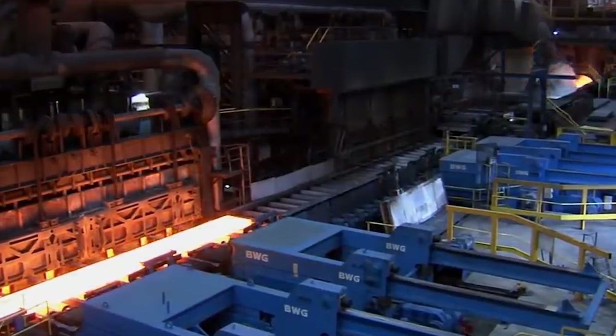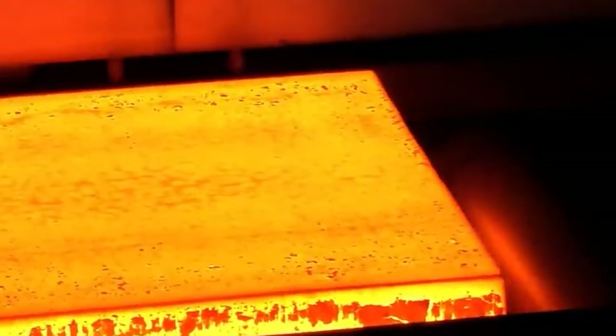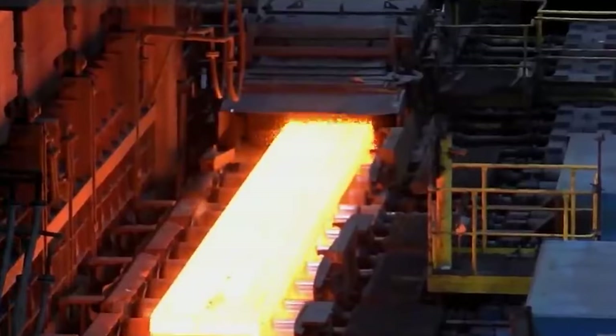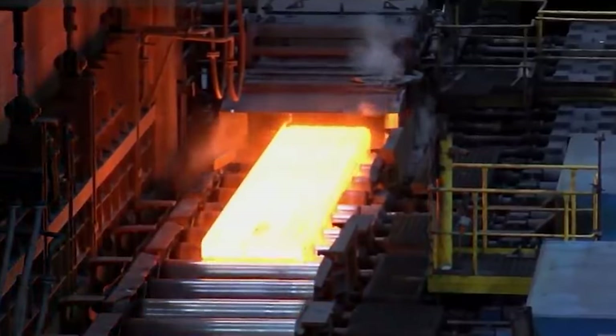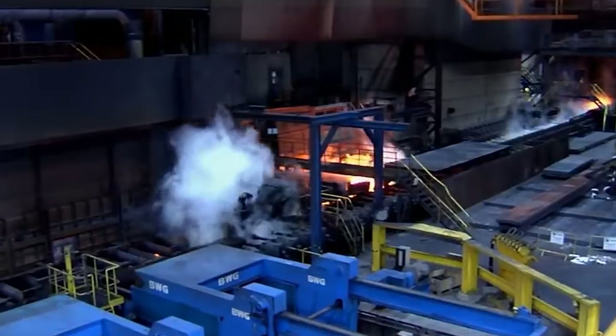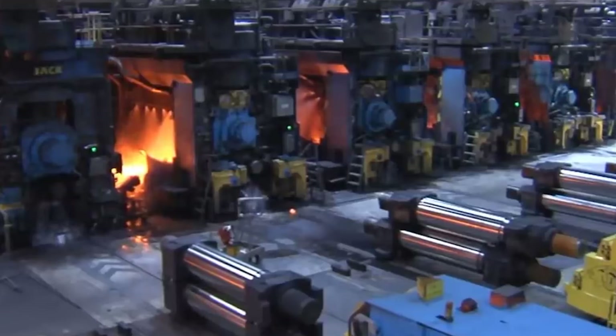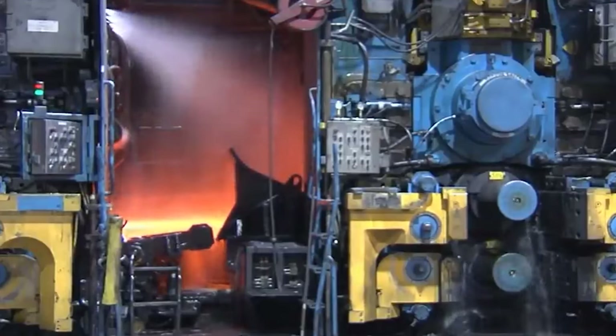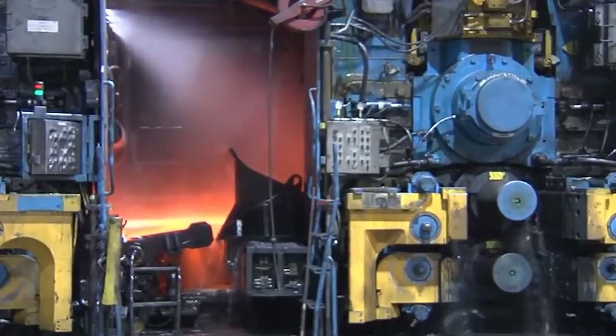After reheating, the steel slabs go through a roughing mill, where a series of rolls are designed to slowly reduce the thickness of the steel. Passing the steel back and forth between these rolls reduces the thickness just enough for further refining. Scale removal is another important step — after hot rolling, some residue called scale is left on the steel, and this is removed using high-pressure water sprays to ensure the surface quality.